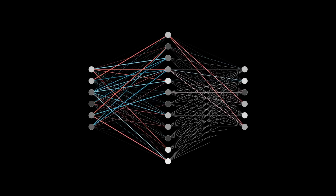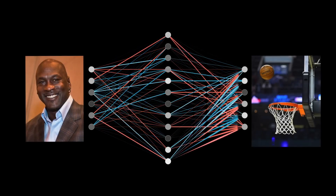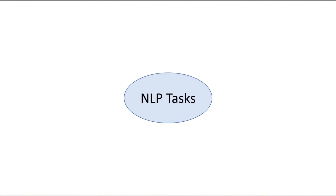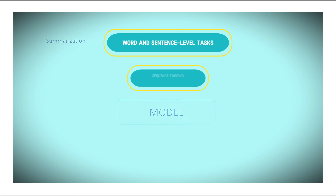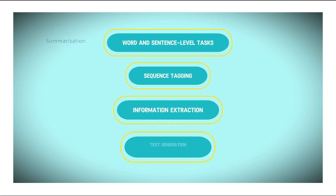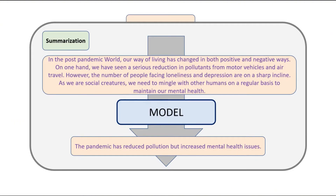The applications of LLMs span a wide array of research directions and domains, demonstrating their versatility and effectiveness. For example, LLMs are adept at handling classic NLP tasks including word and sentence level tasks, sequence tagging, information extraction, and text generation, providing robust solutions for a diverse set of linguistic challenges and showcasing their proficiency in understanding and generating human language.